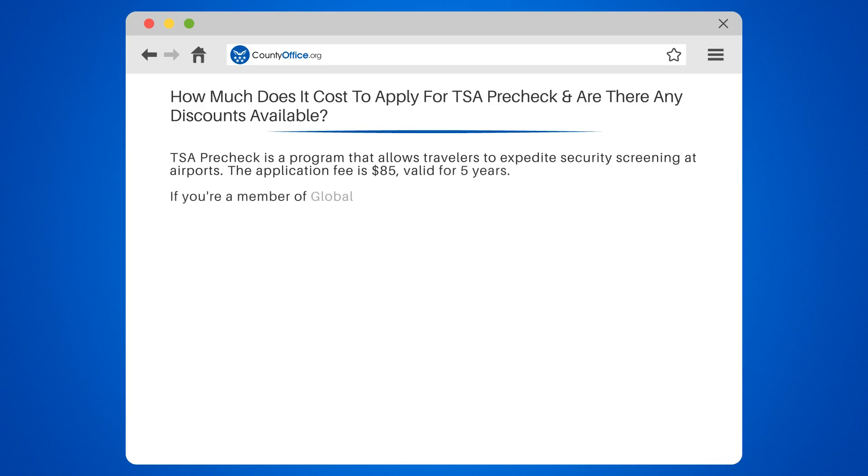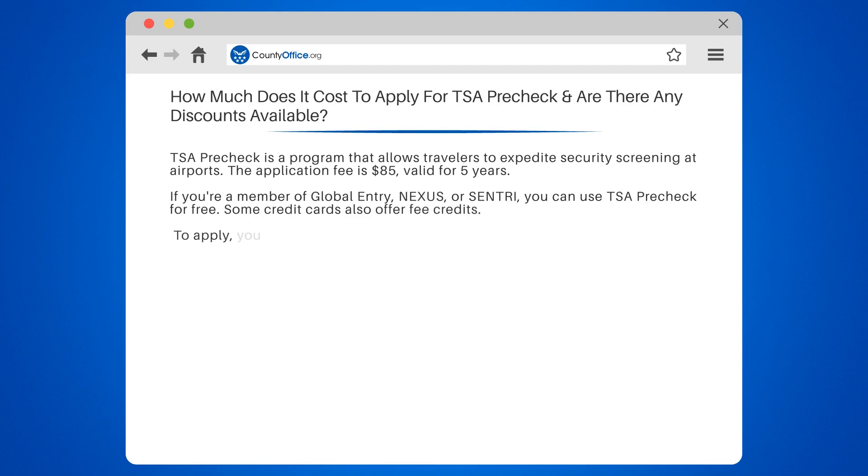The application fee is $1.85, valid for five years. If you're a member of Global Entry, Nexus, or Sentry, you can use TSA PreCheck for free. Some credit cards also offer fee credits.